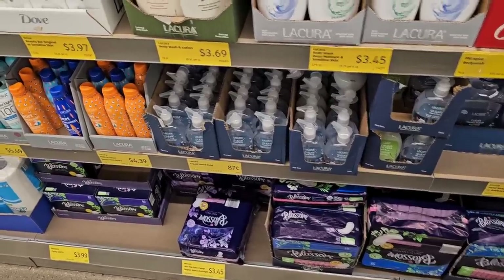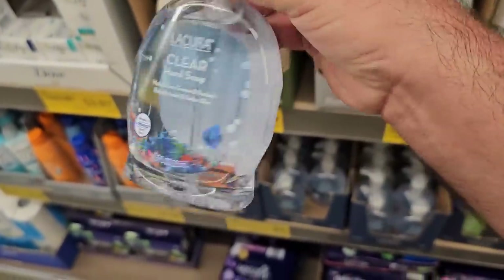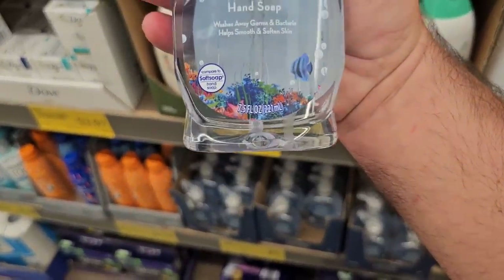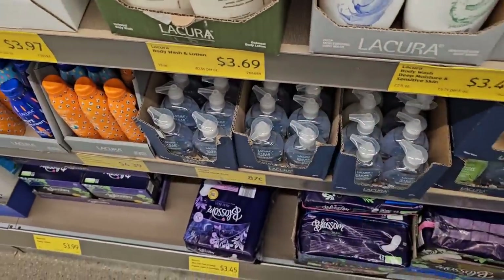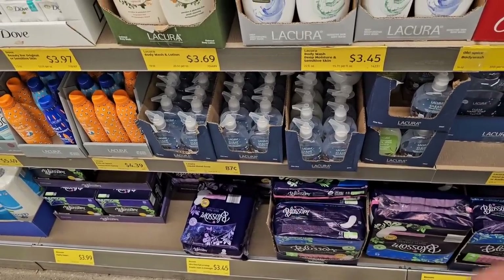It's hard to find really cheap hand soaps these days. This one is tiny — only seven and a half ounces, but it is only 87 cents. If you bought two of these, it would probably be equal to one of the Dial that you'd pay for at Walmart. So whatever your preference is.